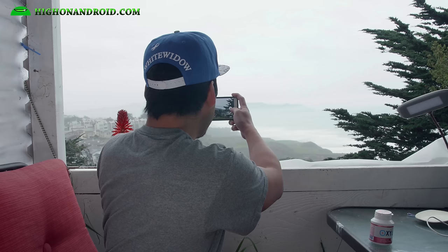Now, let me go ahead and test out the HDR mode on both of these phones. HDR is on.